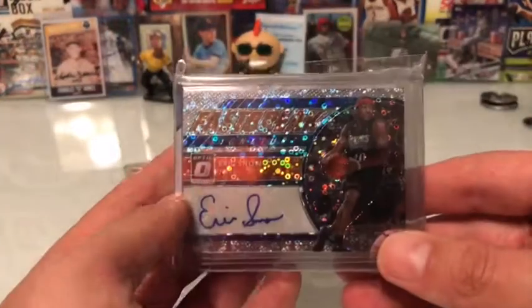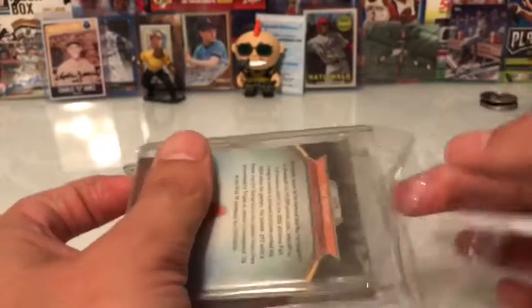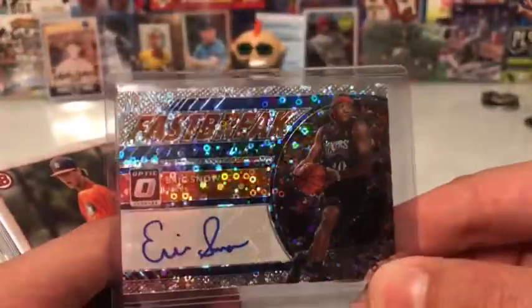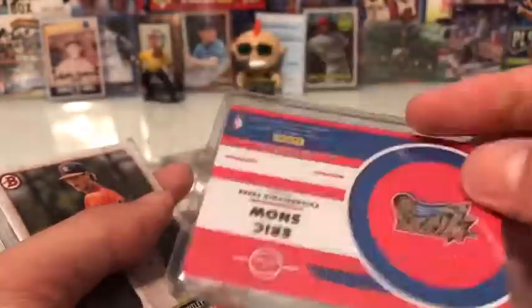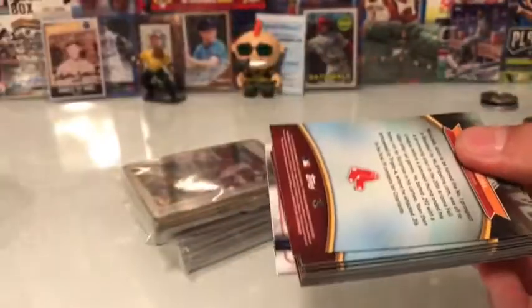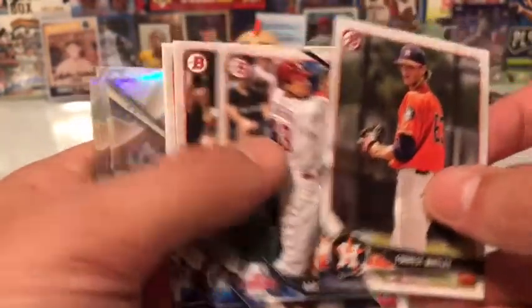The first package looks like it's from the seller King Cards, so here we go. I actually got a few basketball cards this time. I got an Eric Snow rookie — I like this Donruss Optic. I don't know what you call these, like shimmer cards or whatever — that's really cool. This was $2.25 and it's not numbered, but it just looks really cool.